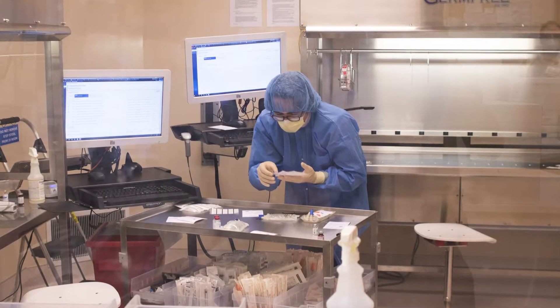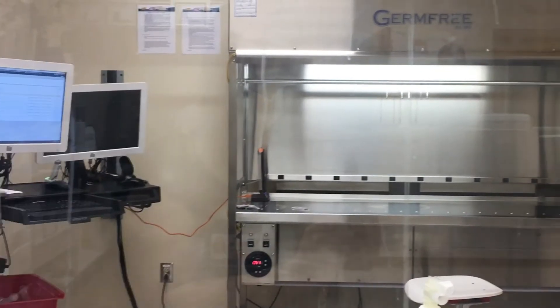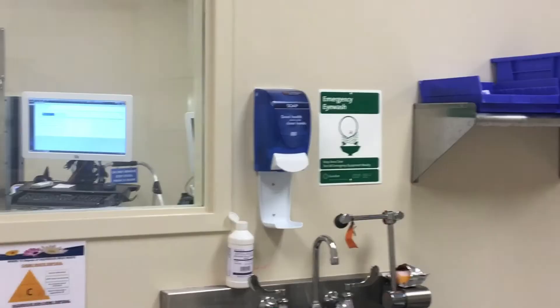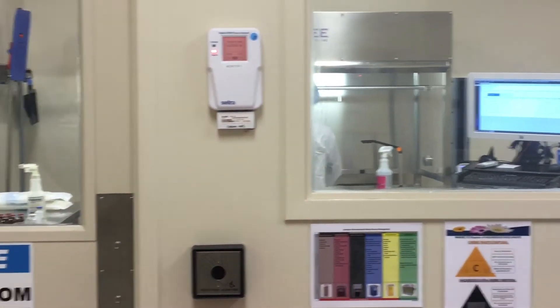This next area is our IV room. We newly remodeled our IV room at the beginning of 2020, right before the COVID pandemic hit us. It is fully compliant with USP 797 as well as USP 800.